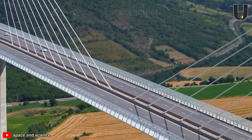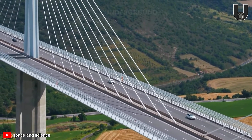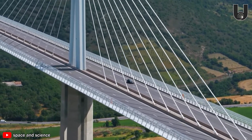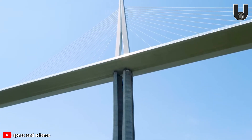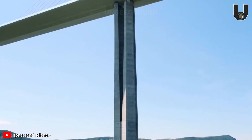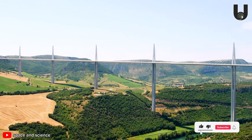Driving across the Millau Viaduct feels like gliding through the sky, with a vast sea of clouds around you and rolling hills stretching all the way to the horizon. The harmony between modern architecture and bewitching natural landscapes has given the Millau Viaduct its unique appeal. Take the chance to cross this extraordinary bridge at least once and marvel at its breathtaking beauty.